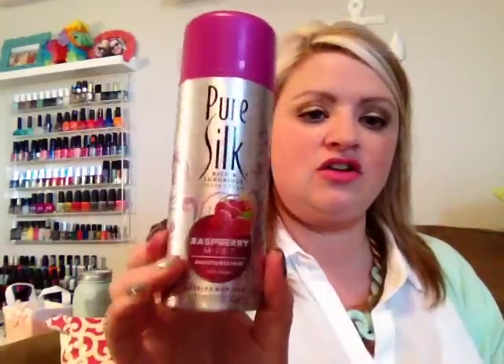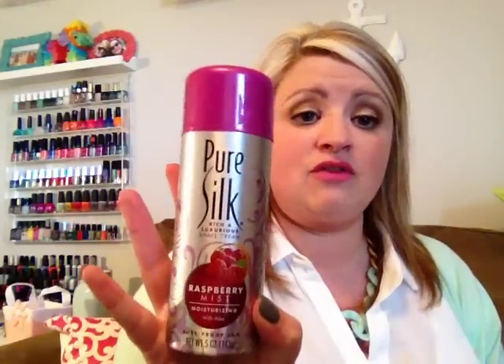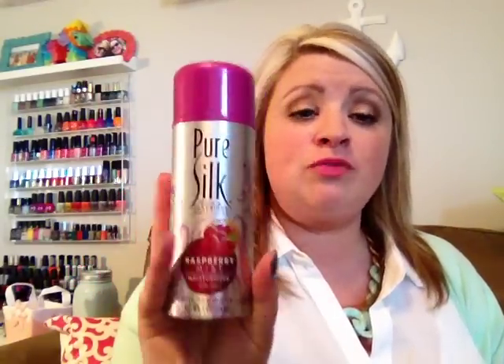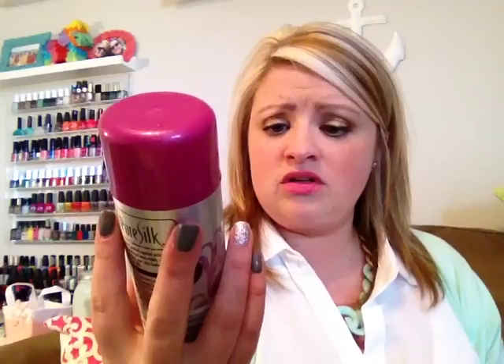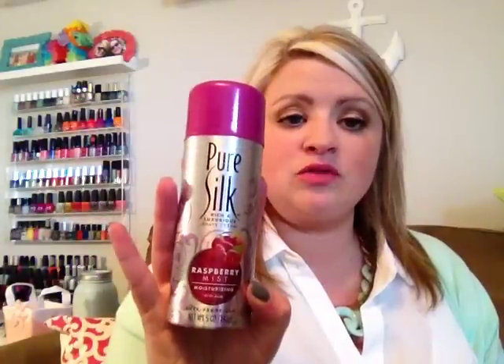Then I picked up another one of the Pure Silk shaving creams and this is bigger than the travel size. You pay a dollar for the travel size and this is like double or a little more than double. This time I got the Raspberry Mist.